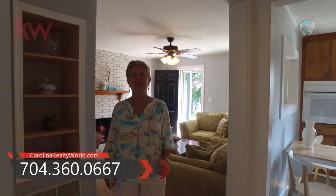This is a gorgeous home. Please give us a call and let us know if you'd like to see it. Mount Pleasant School District, Mount Pleasant, North Carolina. Thanks for watching.